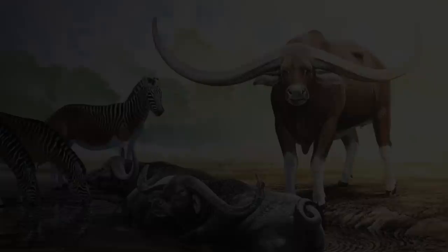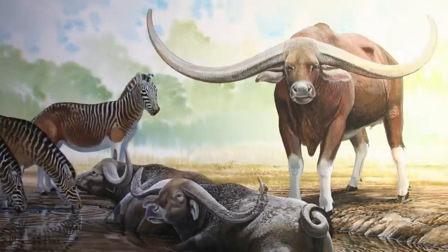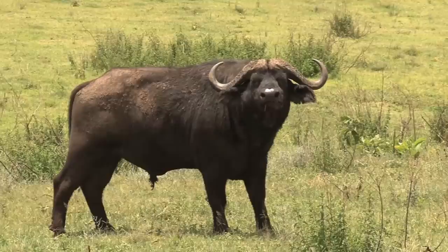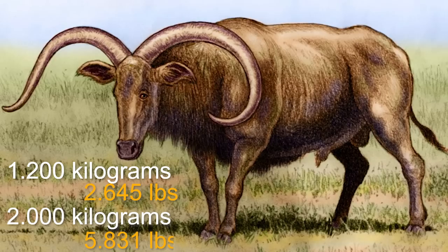Pelorovis is a type of African wild cattle that no longer exists. It first appeared during the Pliocene period, approximately 2.5 million years ago, but then became extinct at the end of the late Pleistocene period, around 12,000 years ago. Pelorovis had a similar appearance to the African buffalo but was larger in size and had longer curved horns. Its estimated weight was around 1,200 kilograms, with the largest males weighing up to 2,000 kilograms, making it one of the largest bovines that ever lived.